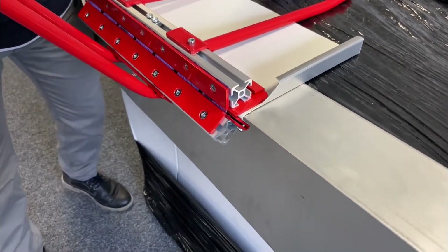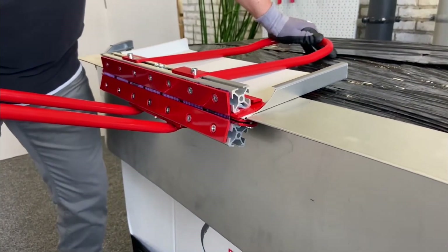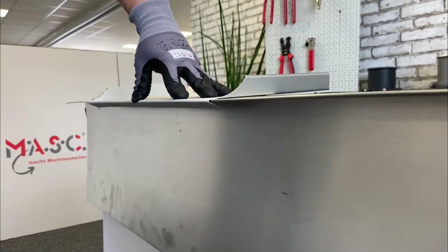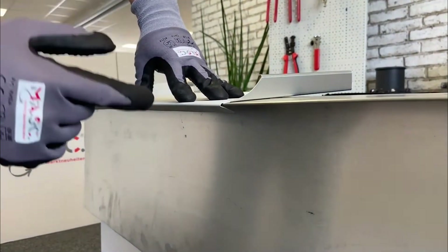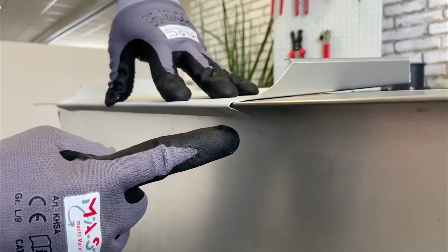Crafted from high-quality materials, this tool boasts durability that stands the test of time. Its user-friendly features include a precisely adjustable bending angle, a comfortable grip, and a stable base, ensuring a seamless bending experience.